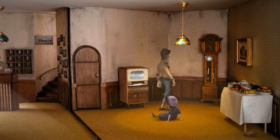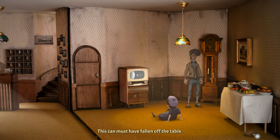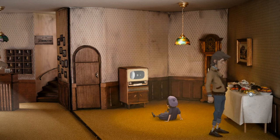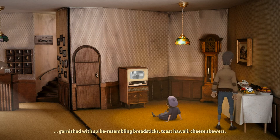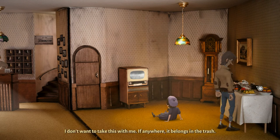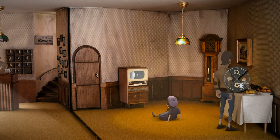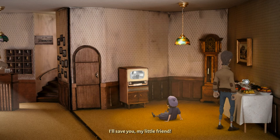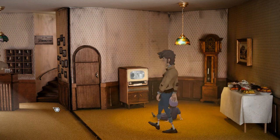All right. There's something funny about that clock. This can must have fallen off the table. Modern cuisine — a lump of minced meat in the shape of a hedgehog garnished with spike-resembling breadsticks. Toast Hawaii. Cheese skewers — looks a bit shabby. I don't want to take this with me — if anywhere it belongs in the trash. But I love cheese skewers. Is that a maggot? It's having a good time. I'll save you, my little friend. Why are we grabbing a maggot? I have no idea. But now we must head upstairs to see what's hidden in our room.